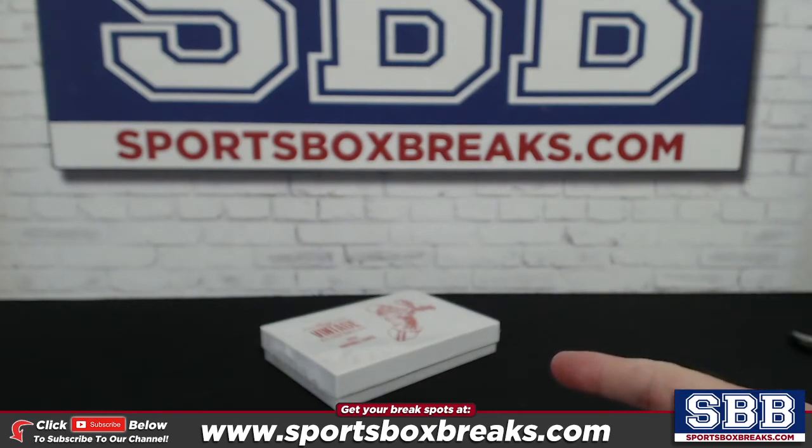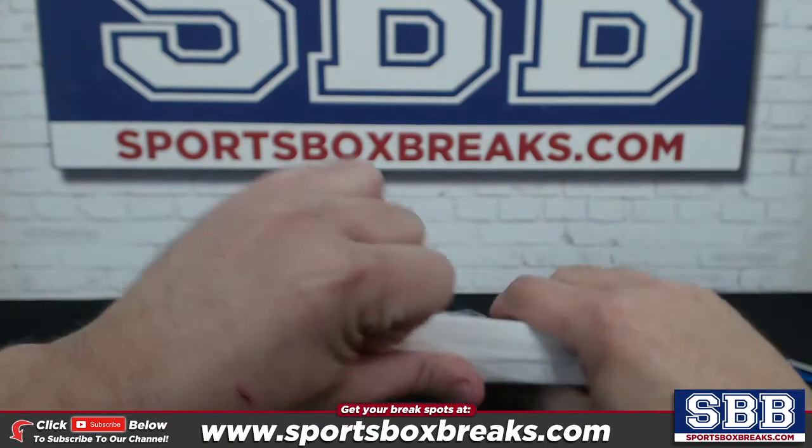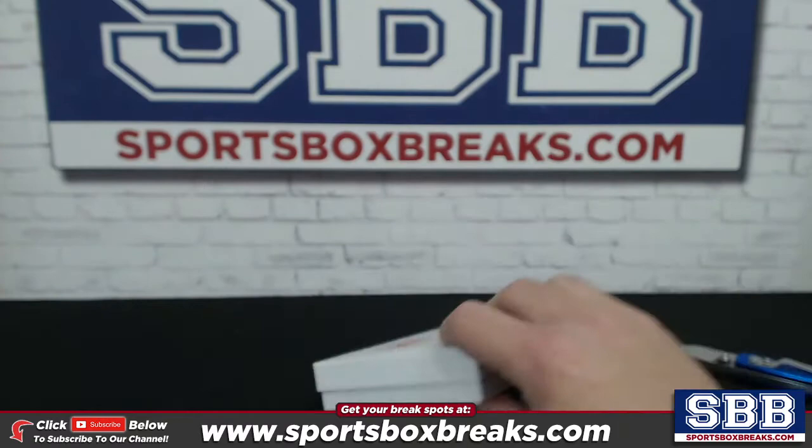We do have more of these available, guys. So if you're watching this on our YouTube channel, either later tonight, tomorrow, or a couple days from now, we got more of them. 55 bucks a box. Really good stuff. Two on-card autos in each. A Fields auto would be nice. Let's see what we can do.